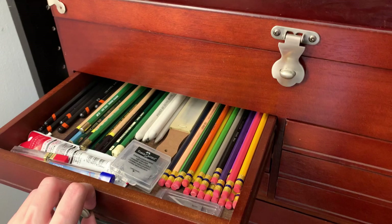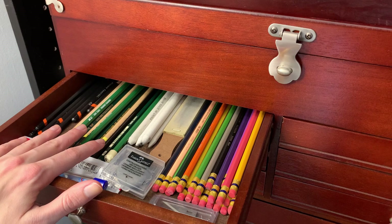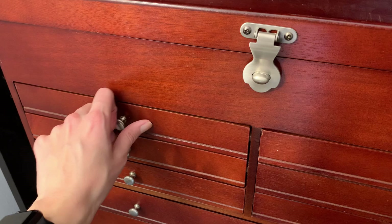In this drawer I have all of my pencils — my Col-Erase colored pencils, my graphite pencils, my blending stumps, and some extra leads.